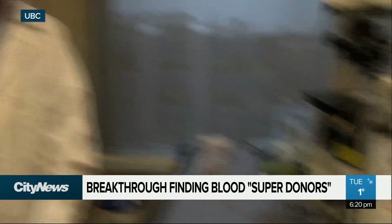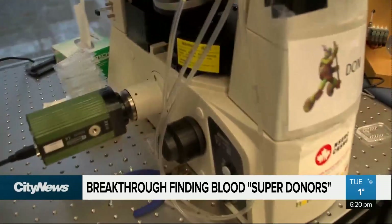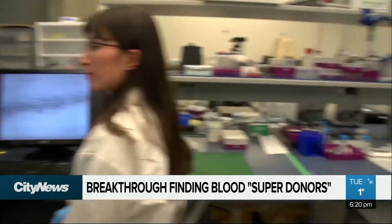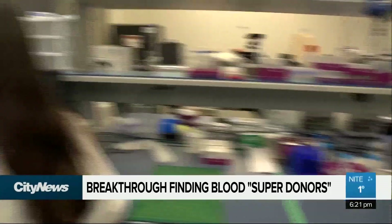Here we developed a device to measure reliably the deformability of red blood cells. UBC researchers are another step closer to helping blood banks find so-called super donors by measuring the ability of a donor's red blood cells to squeeze through microscopic spaces. It's an important factor in determining how long the cells will live in the recipient's body.